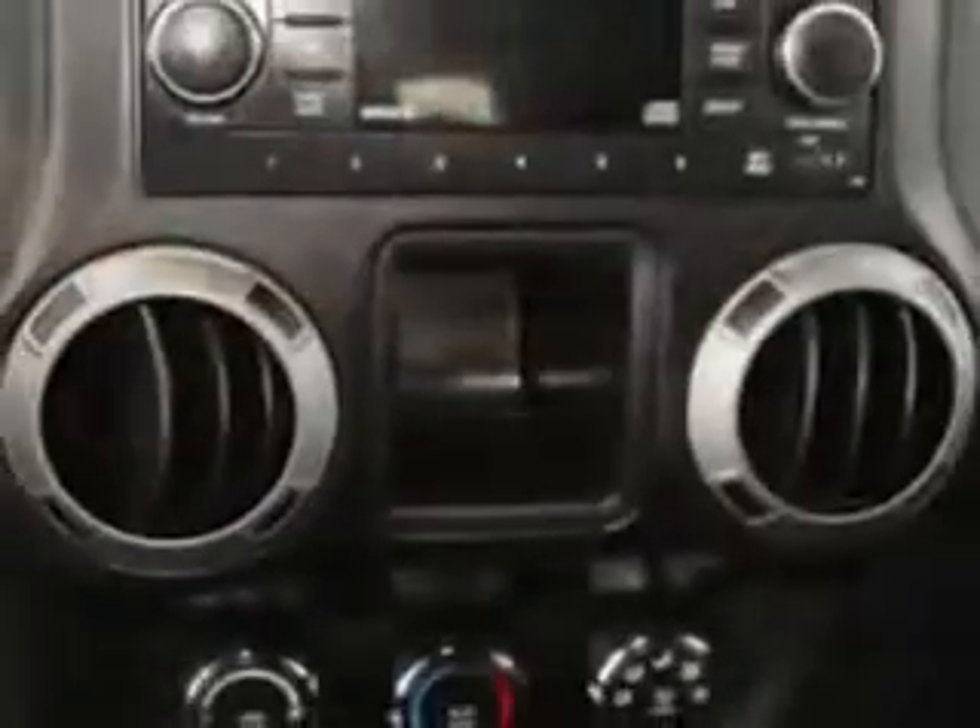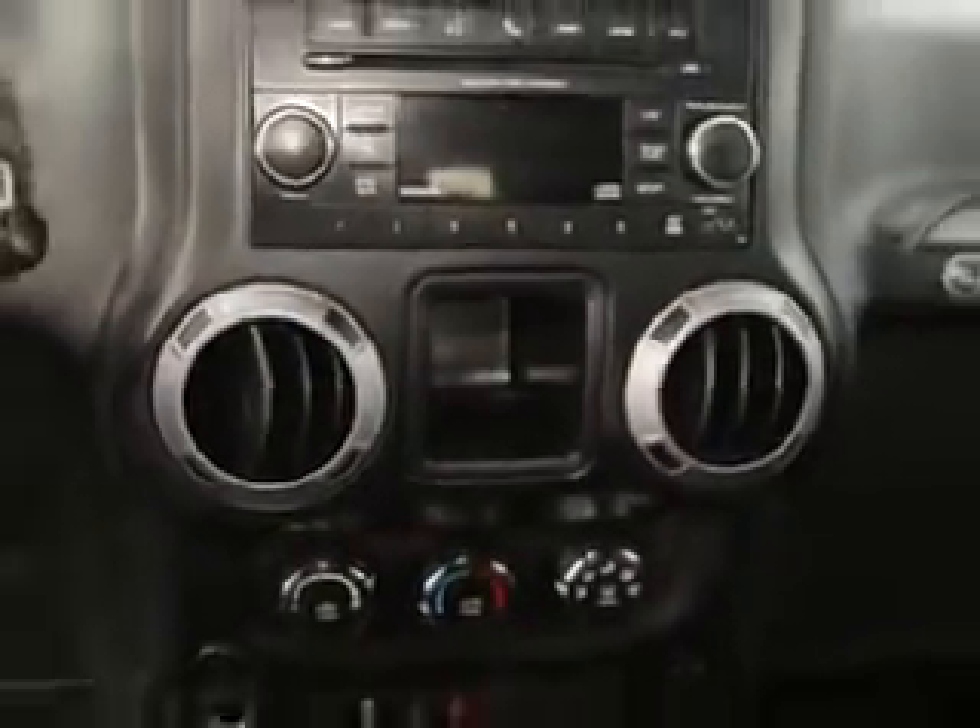Enjoy the drive and have peace of mind in this 2012 Jeep Wrangler Unlimited. See us at Sumter Chrysler Dodge Jeep today.